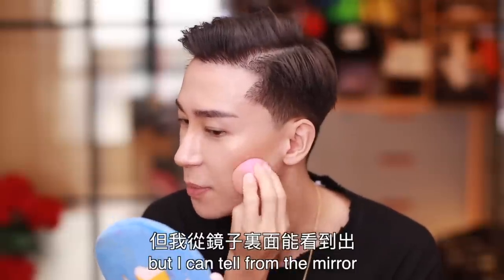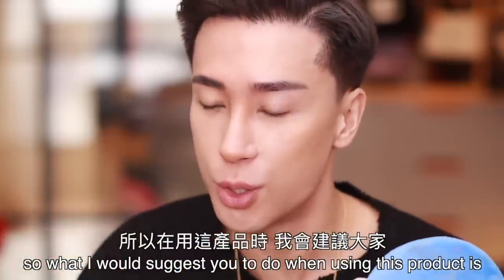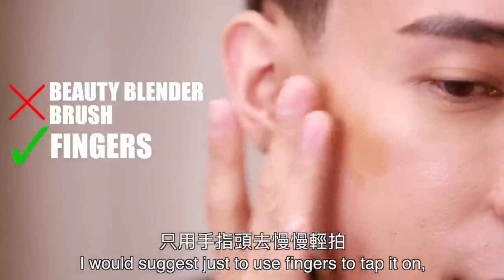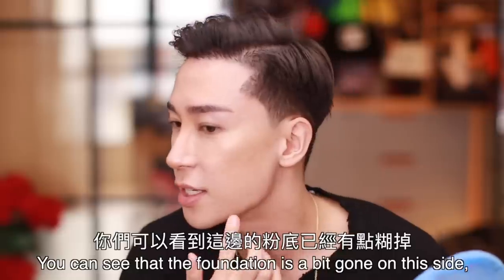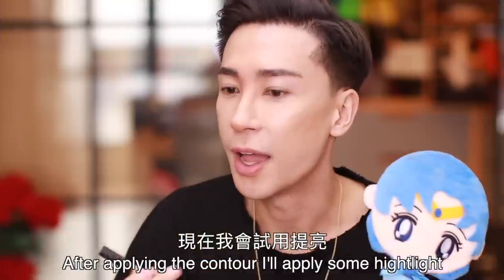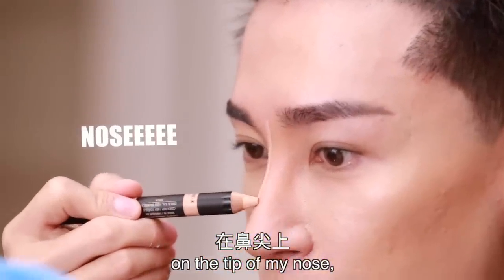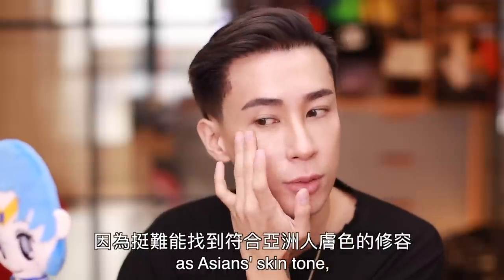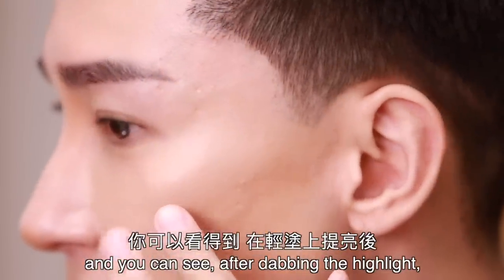I can tell from the mirror that the product is moving the foundation. What I would suggest when using this product is not to use a beauty blender or any brush — I'd suggest just using fingers to tap it on. Tapping the contour on won't move your foundation, whereas brushing it does. You can see the foundation is a bit gone on the side, but if you tap it like this, it stays beautifully. After applying the contour, I'll apply some highlight on the tip of my nose and on my cheek.